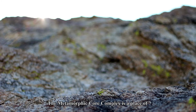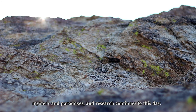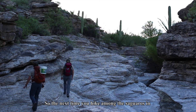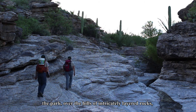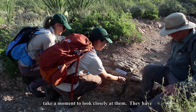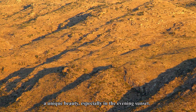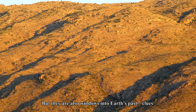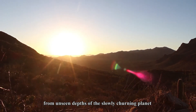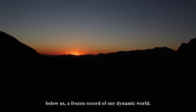The metamorphic core complex is a place of mystery and paradoxes, and research continues to this day. So the next time you hike among the saguaros in the park, over the hills of intricately layered rocks, take a moment to look closely at them. They have a unique beauty, especially in the evening sunset. But they are also windows into Earth's past — clues from unseen depths of the slowly churning planet below us. A frozen record of our dynamic world.